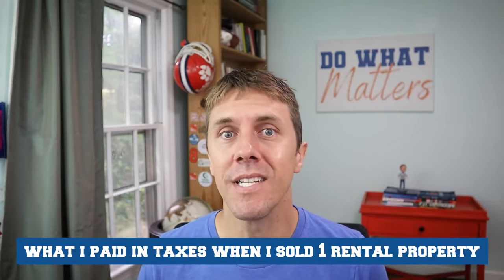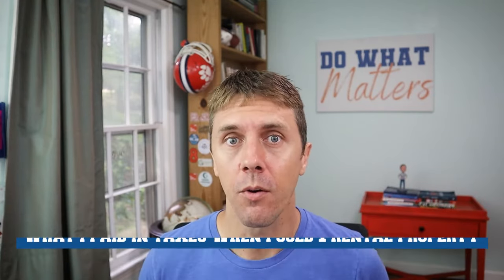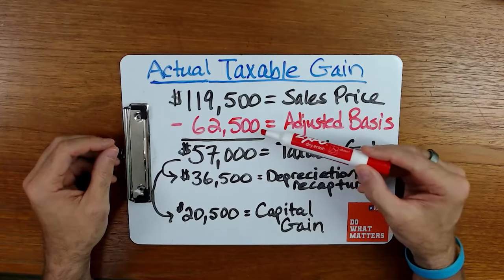My business partner and I have bought, sold, and still own over 100 rental properties. It's our main source of income, and every once in a while we sell one of our properties. In this video, I want to show you the details of one particular rental property that we sold not too long ago, and also how I calculated how much I would owe in taxes after that sale.